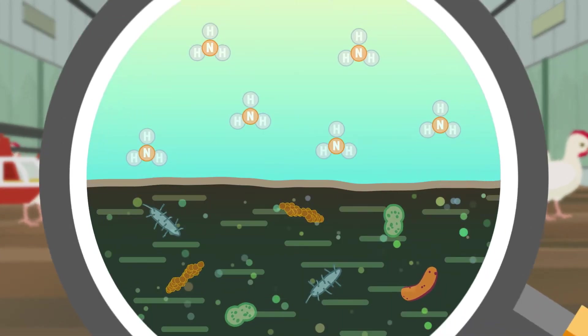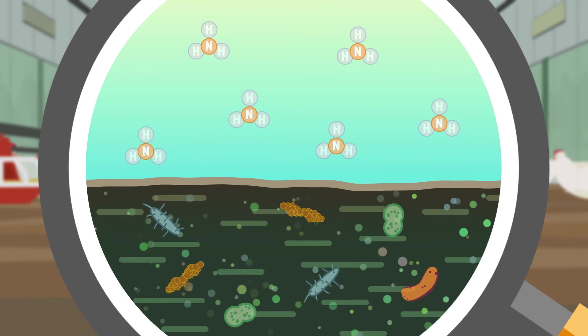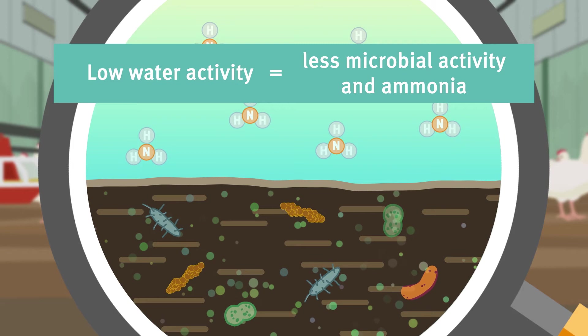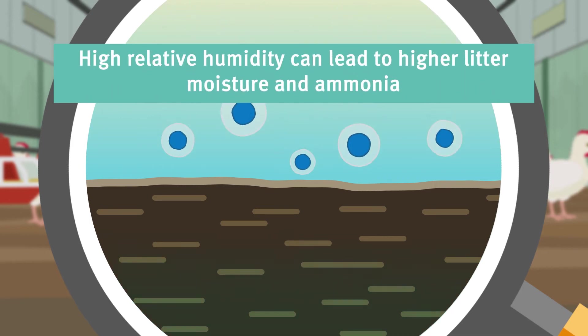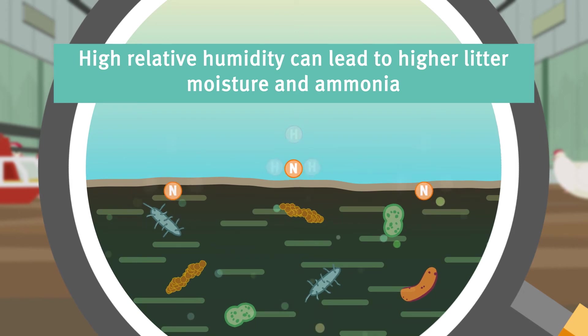Water activity and relative humidity also play a role in this process. In litter with low water activity, there is less water available for microbial activity, resulting in less ammonia. High relative humidity will often result in higher litter moisture and consequently higher ammonia production.